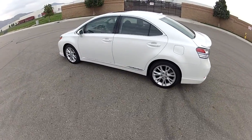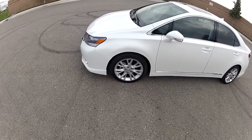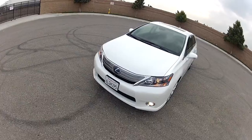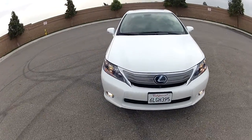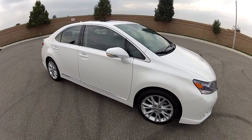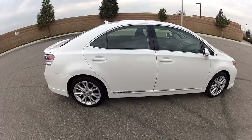Hi, my name is Mike Johnson. I'm giving you a 360-degree walk-around view of my Lexus HS250H Premium Hybrid with the Advanced Technology Package. You can contact me directly at 951-681-2101.